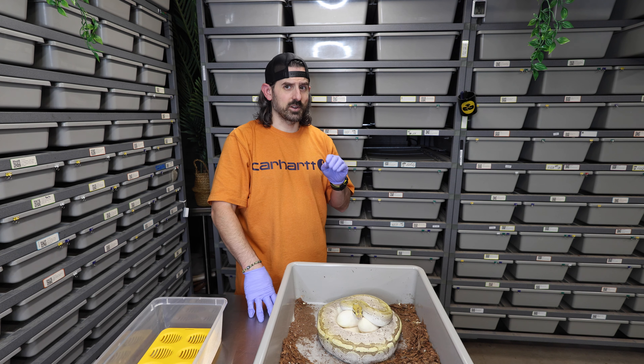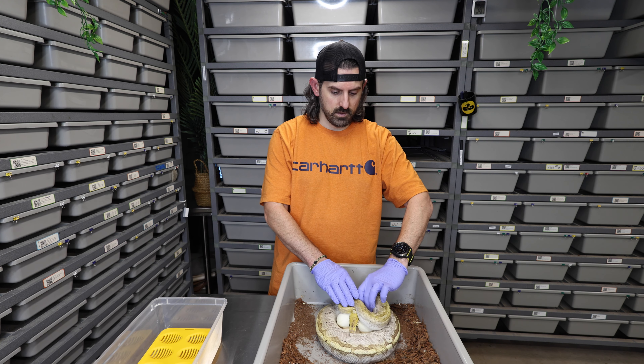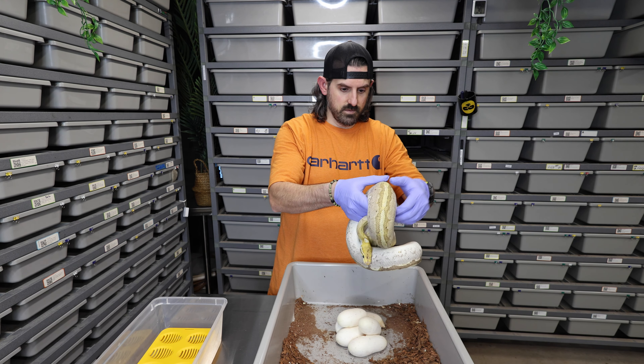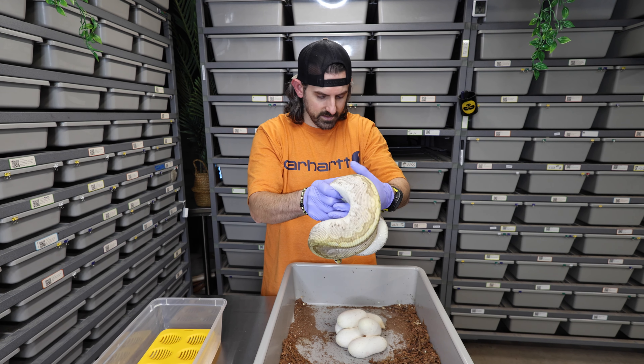Hey friends, I'm John and this is my red-tailed boa Scarlet. I have quite a few years experience breeding ball pythons and creating social media. Take a quick second to smash those like and subscribe buttons because it helps grow my channel and let's see what we have going on today.